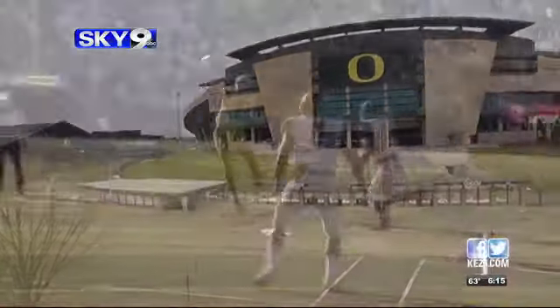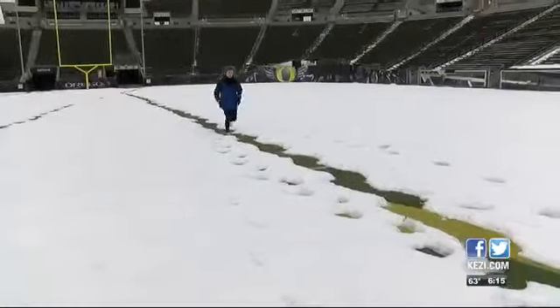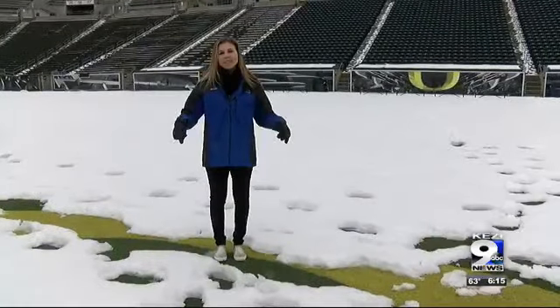Autzen Stadium — a place where fans cheer on the University of Oregon football team — is now a place where fans will cheer on thousands of runners. Runners will end their long runs right here on the field, finishing on the 50. A change to the end also means a change to the course.